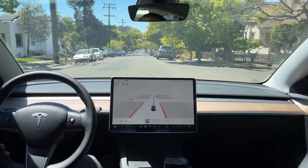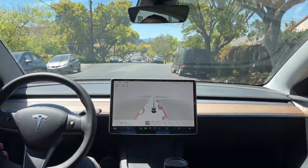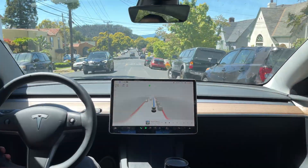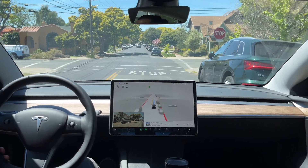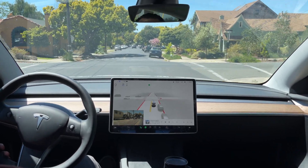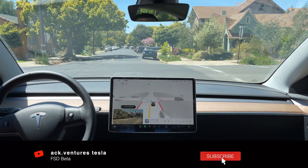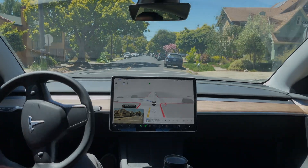If you made it this far, thanks for watching. This was a really interesting one. You saw the car do something that it shouldn't have done. I did correct it obviously, but still improvements to be made. Beta is performing really well — 99.9% of the time. Every once in a while you have edge cases like this, and it's things they're working on to get fixed. Thanks for watching, really appreciate it. If you did like it, please like and subscribe, and I'll see you all in the next video.